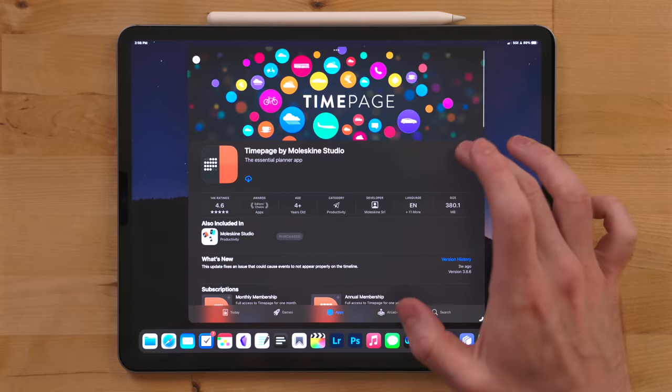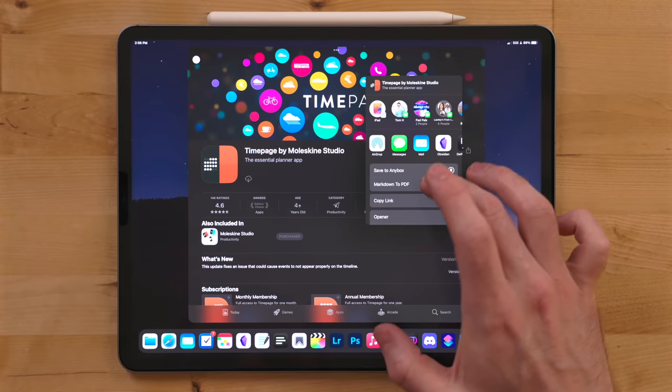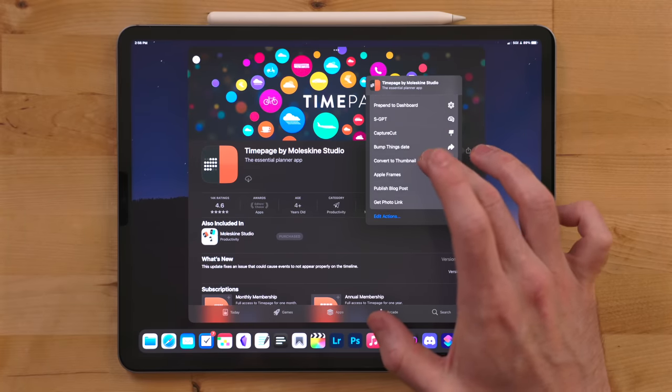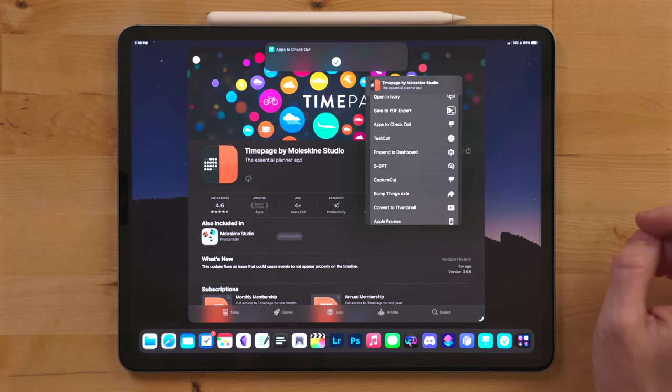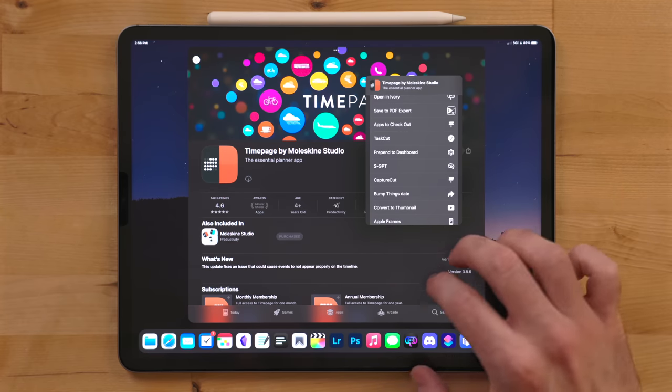I also like to take this time to go through the App Store — I'm always looking for new apps to cover on the channel. I built a shortcut called Apps to Check Out, and this will add any app to Anybox with the proper tag information.